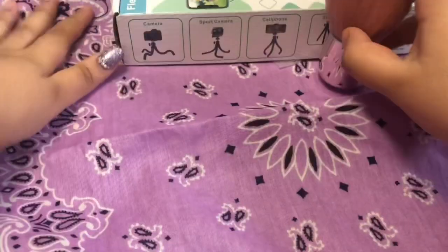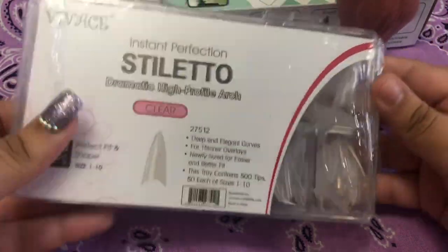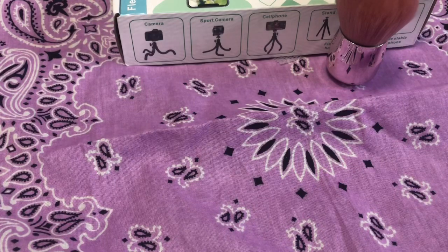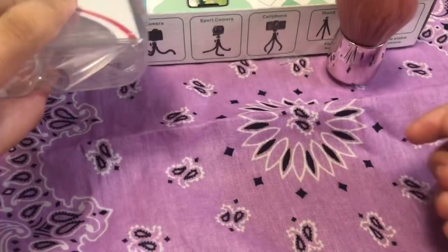I got this tripod for my phone — if you didn't know already, I record on my phone and it gets kind of shaky. These are some stiletto tips that I got off Amazon; they're actually the brand BU but it says something else on there. They're a bit shorter than the Not Polished universal tips.